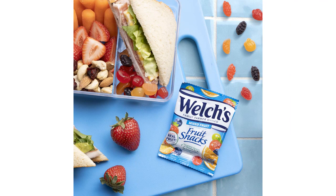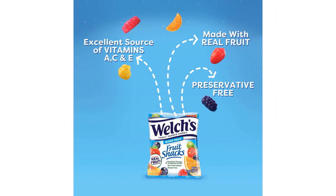First of all, I really appreciate that these fruit snacks are gluten-free. As someone with a gluten sensitivity, it's sometimes difficult to find tasty snacks that I can enjoy without worrying about any adverse reactions. With Welch's Fruit Snacks, I don't have to compromise on taste or worry about my health.